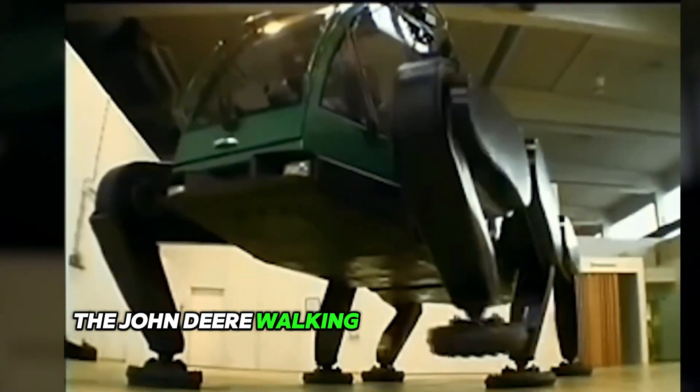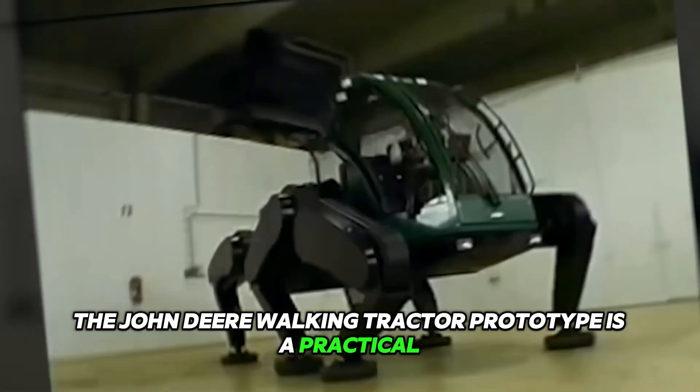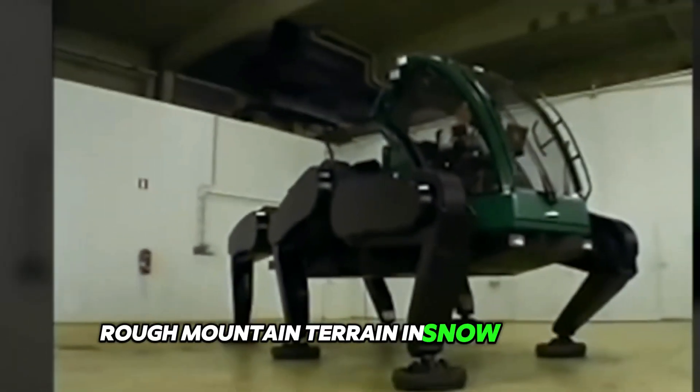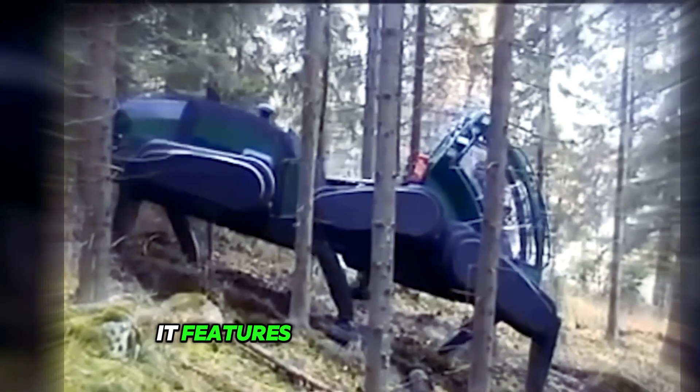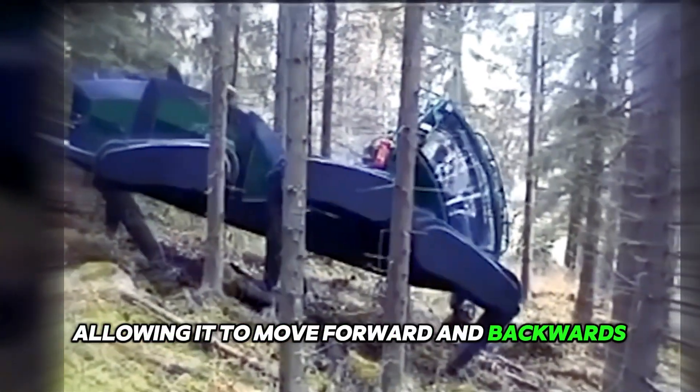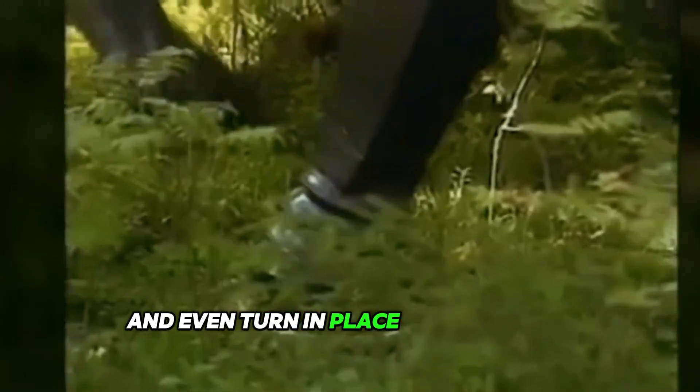The John Deere walking tractor prototype is a practical machine designed to navigate rough mountain terrain in snow and mud. It features six articulated legs, allowing it to move forward and backward, sideways and diagonally, and even turn in place and step over obstacles.